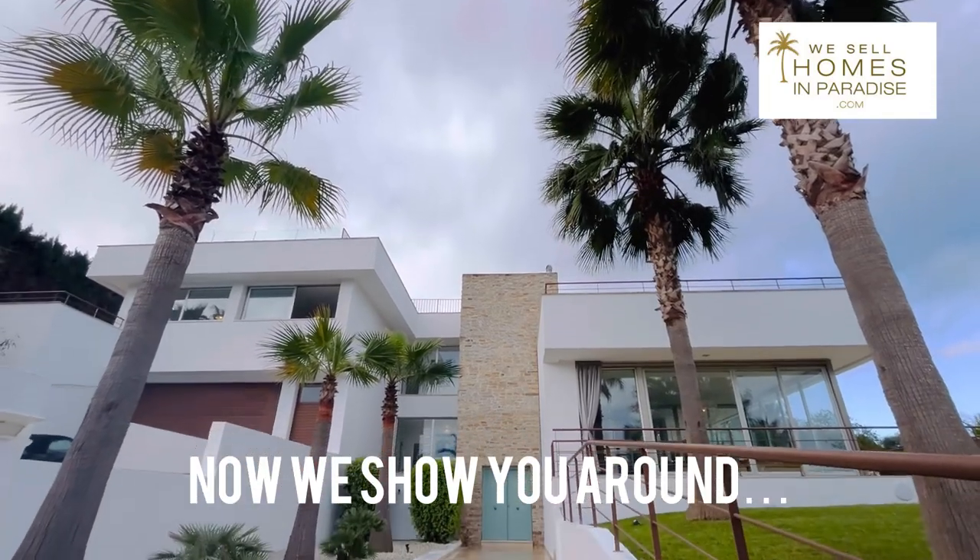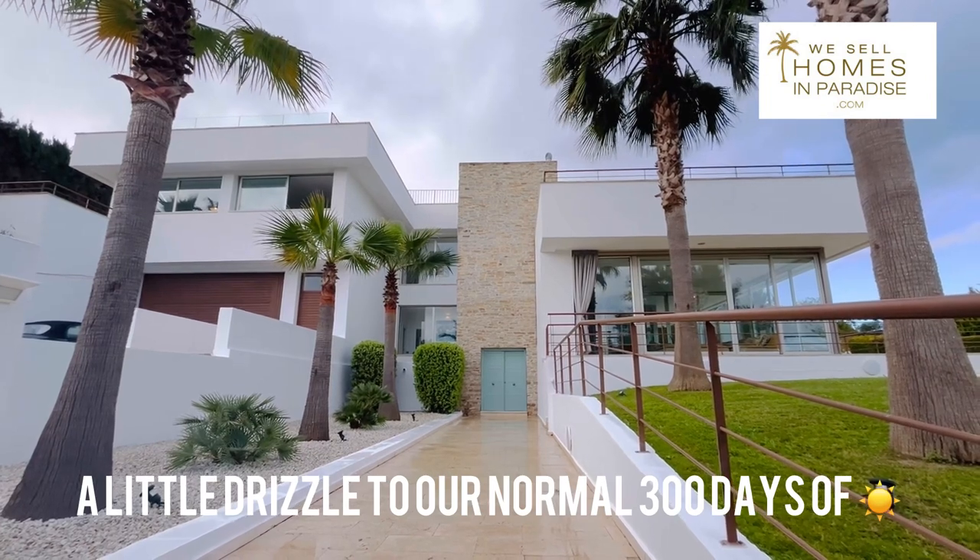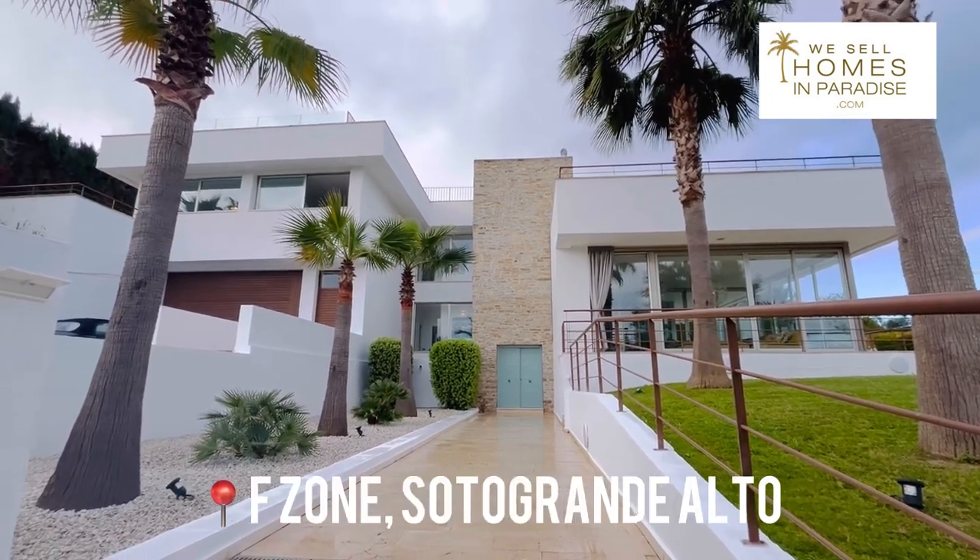Good morning, this is Stuart from We Sell Homes in Paradise. I'm at a beautiful modern property in the F-Zone of Sotogrande.